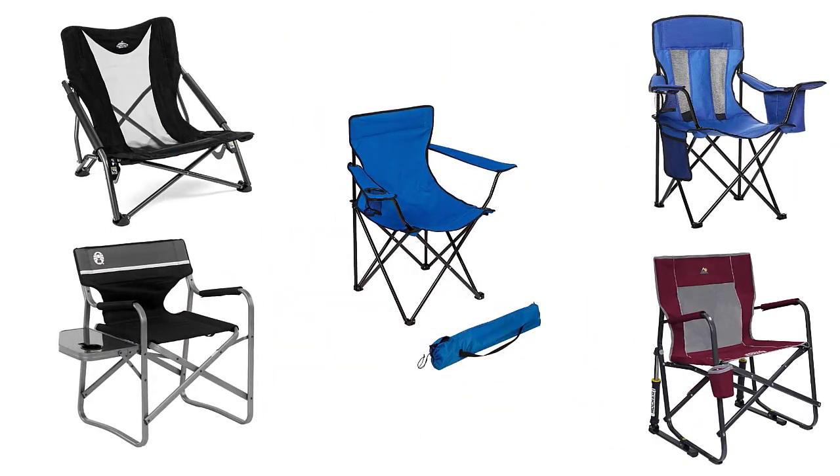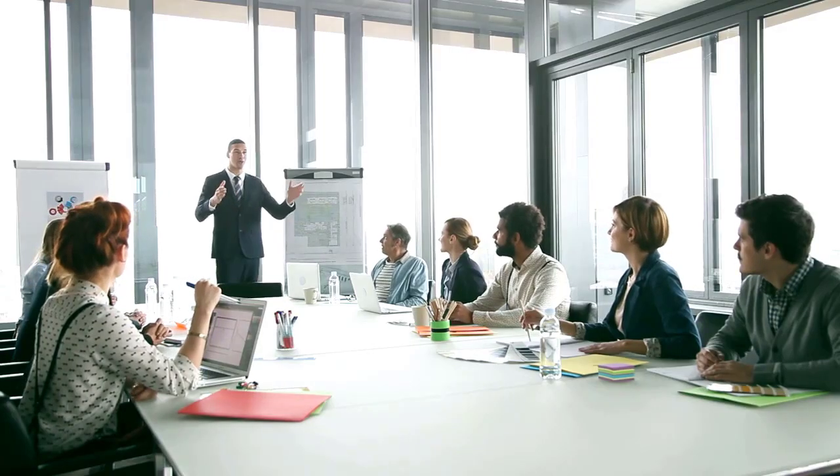In order to help you make the right choice, we have selected and reviewed some of the best lightweight camping chairs, which are most recommended by professionals and field experts. If you like any of them, you can buy through the link in the description.